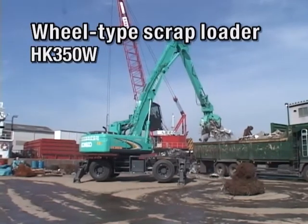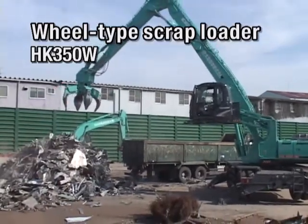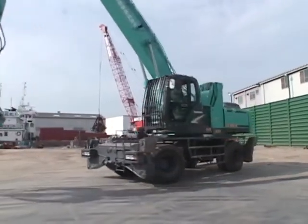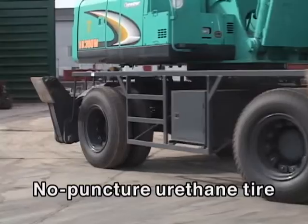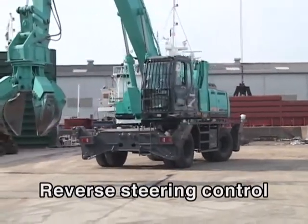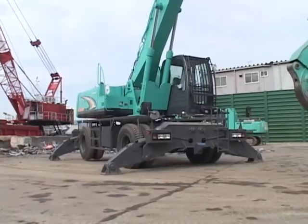The wheel type scrap loader HK-350W can perform handling operations on paved scrap yards and ports without damaging the road surface. The HK-350W has excellent mobility to speedily move around in a large port or yard. To ensure safety, the loader is fitted with punctureless tires filled with urethane, and equipped with a reverse steering control device to prevent handling errors when the arm is swung 180 degrees. Outriggers are projected during handling operations to ensure high stability.